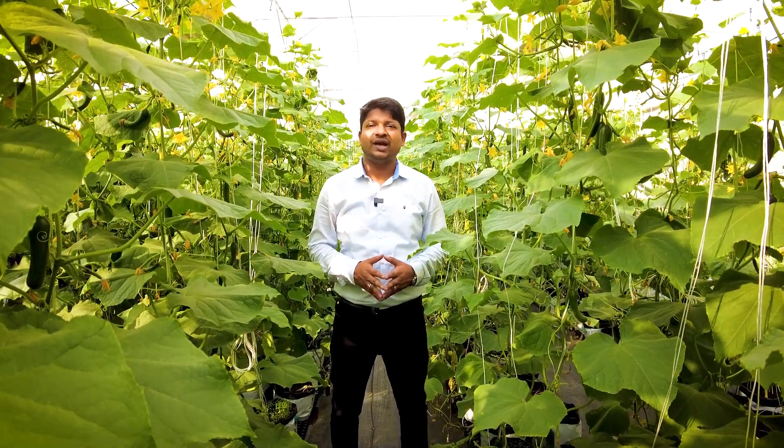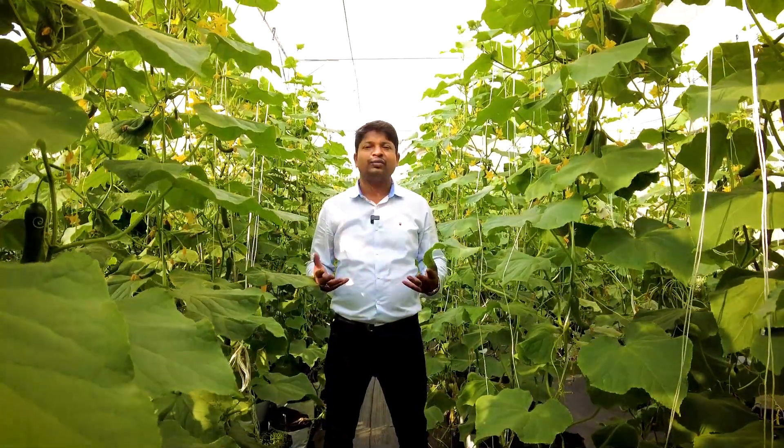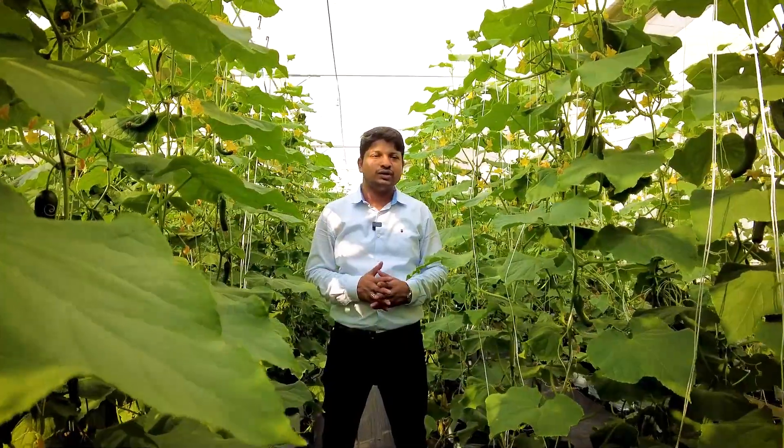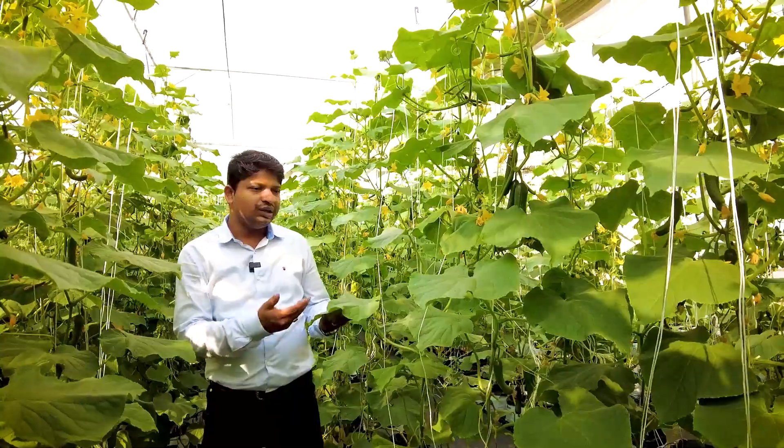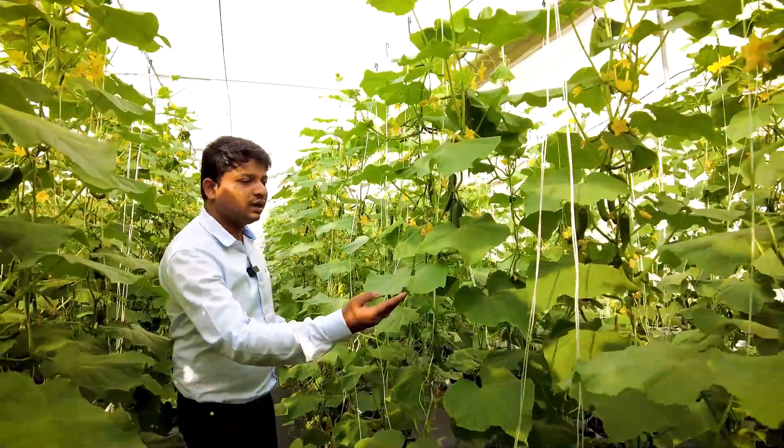Hello and welcome to another video by Rise Hydroponics. Right now we are at a section of our farm where we have grown English cucumbers. As you can see, the plant has grown beautifully. If you see the leaves, the morphology of the leaves is very great.